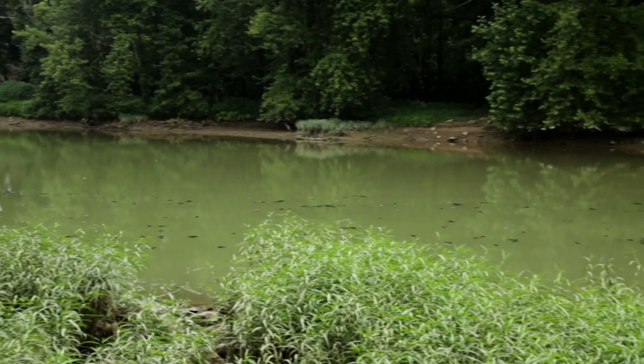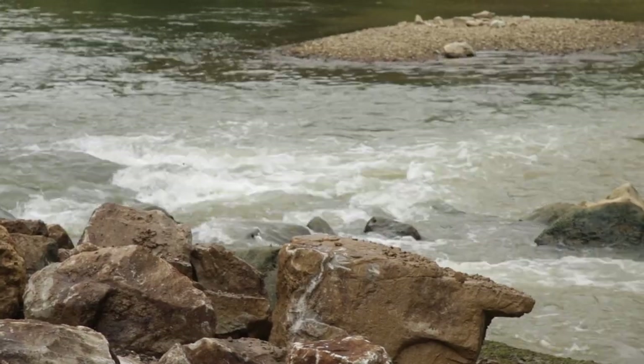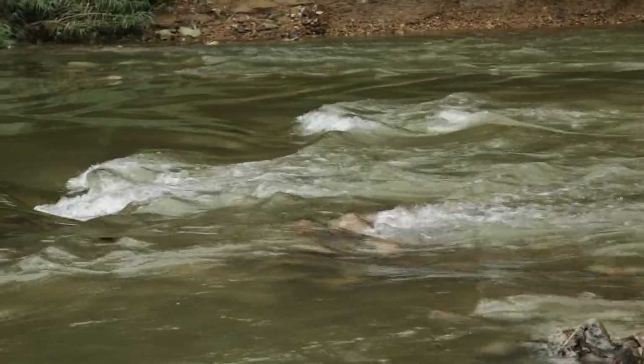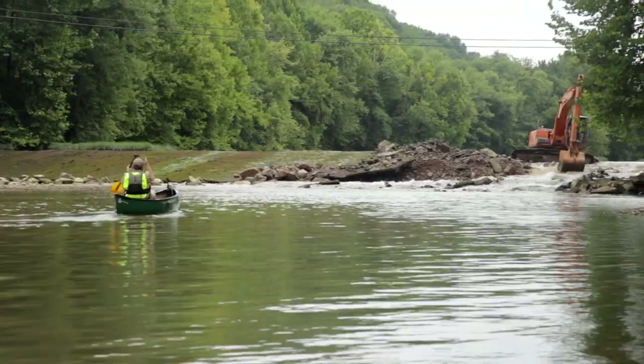One of the questions from local people about this project was: how far upstream will the influence of this removal be seen? We don't expect to see much of a difference more than a mile upstream — that'll be about the extent of it. The farther up you go within that mile, the less you're going to see; most of the difference will be within a half mile of the dam. You're going to have a gravel bar and a pool form down here — it'll still be a great place to fish and swim, just a lot safer, and you'll be able to pull boats straight through.